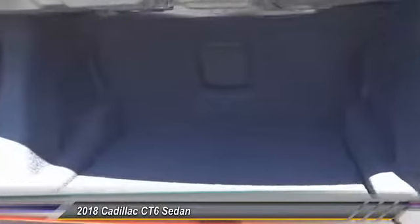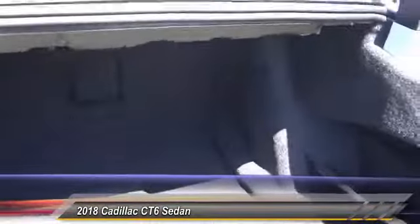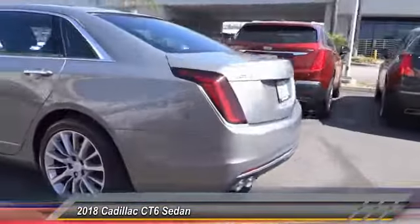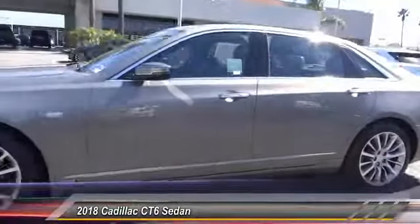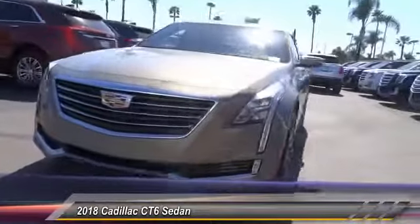Priced below $70,000, this vehicle has less than 4,000 miles. It offers reliability and good looks at a great price. Come in and take a test drive today.